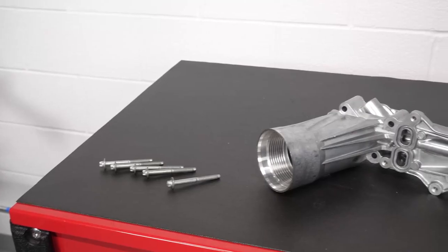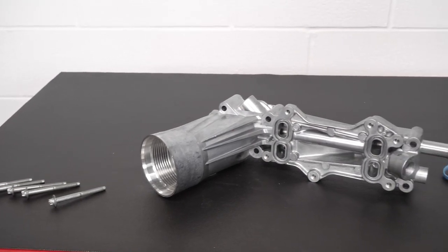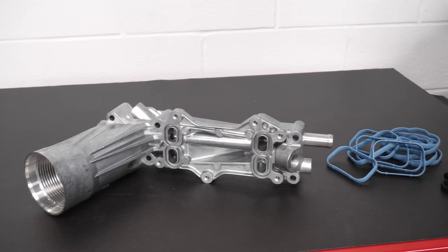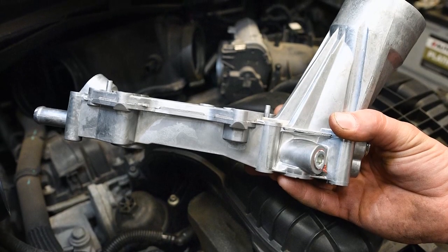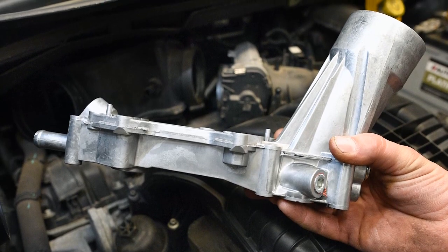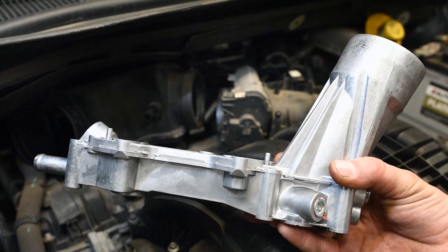Well, there's an option available in the aftermarket that you should know about. Dorman Products recently introduced an upgraded oil filter housing that's made entirely of aluminum instead of plastic to prevent future leaks. This American-made part gives your customers a much more durable alternative to the failure-prone OE housing, and it includes all the necessary gaskets for an effective repair.